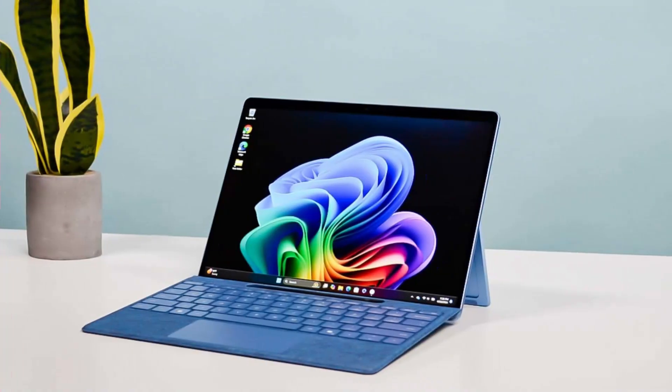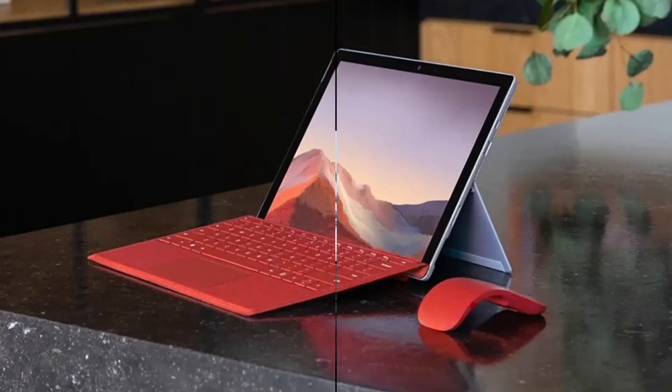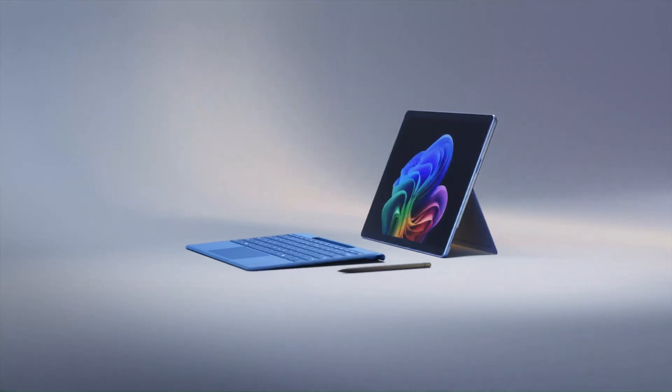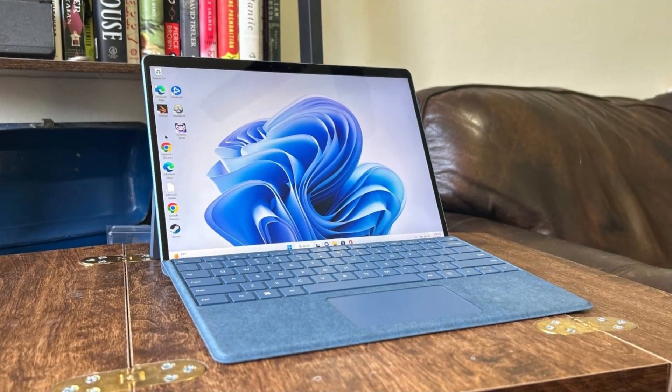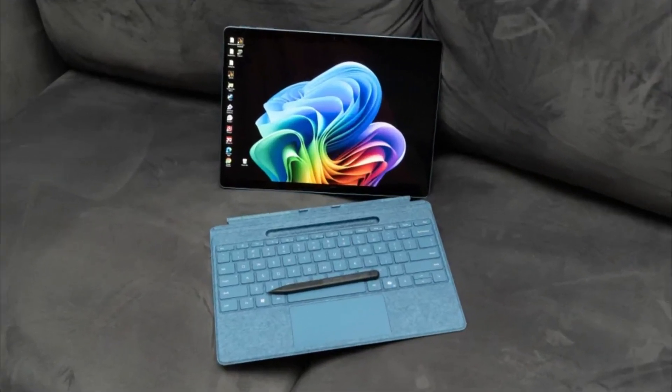Despite a premium price and occasional app compatibility caveats, it also features two USB-C ports, Wi-Fi 7 support, and optional 5G connectivity, ensuring fast, flexible connections wherever you go. Combined with the detachable Surface Pro Flex Keyboard and Precision Slim Pen, it offers a laptop-class experience in a sleek, tablet-sized package.